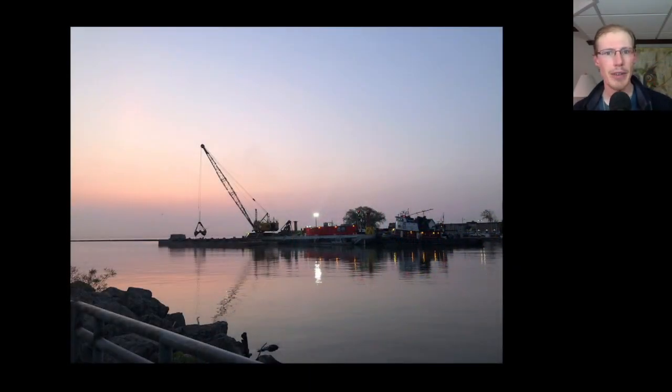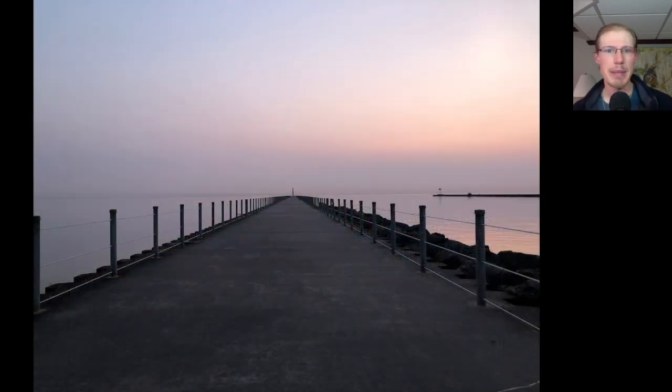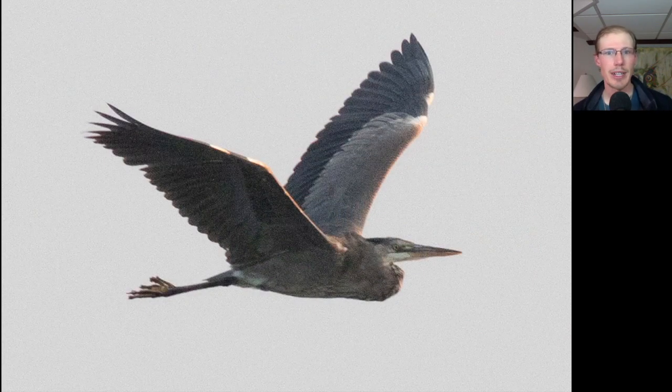Kim and I started out at around 5:30 a.m. at the Charlotte Pier and there was some dredging going on, but otherwise it was really peaceful to be out there before sunrise. Here's a great blue heron flying by. Nothing rare out there — we did have a ruddy turnstone over on the Somerville Pier, but not too many shorebirds and no unusual gulls other than one great black-backed gull.